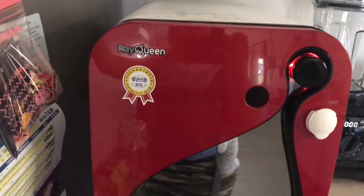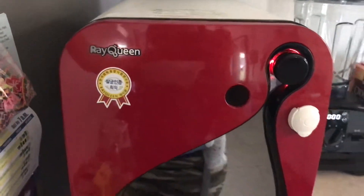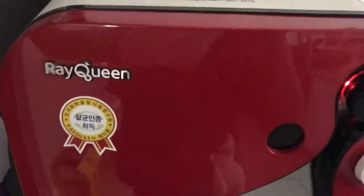The next item on our list is the UV sterilizer. The one we have is called the RayQueen — I'll take you inside to show you what it looks like. We did get it from Korea, so that's why there's Korean on it and on the instructions on top.